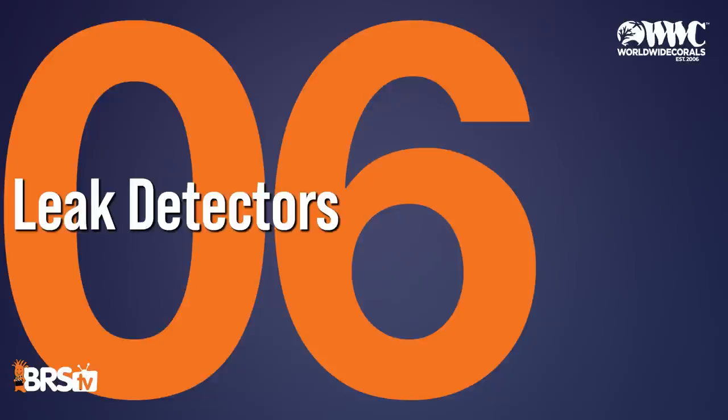Number six: leak detectors. They sound simple, but with over 60 separate systems between the retail and the farm, leaks can happen. When you do have a leak, you need to know fast. A leak can cause a fire, equipment failure, animal deaths, and major losses. So it's very important to have leak detectors throughout a facility.